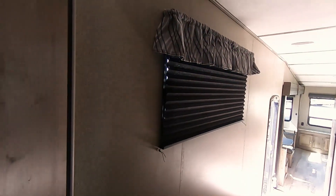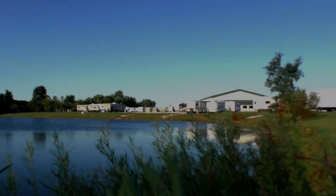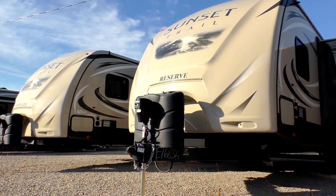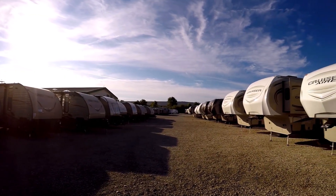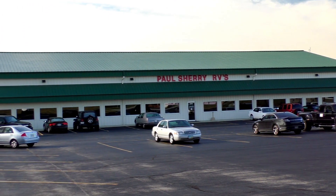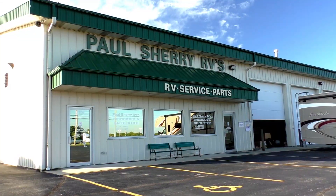Come and see us today at Paul Sherry RVs in Piqua. Shopping for an RV can be very difficult — there are so many makes and models to choose from, and how do you ever know if you're going to get a good deal? My name is Mike Sherry and I'm with Paul Sherry RVs. Our goal is to make your RV buying experience as fun and painless as possible and, of course, provide you with the best deal in the market.